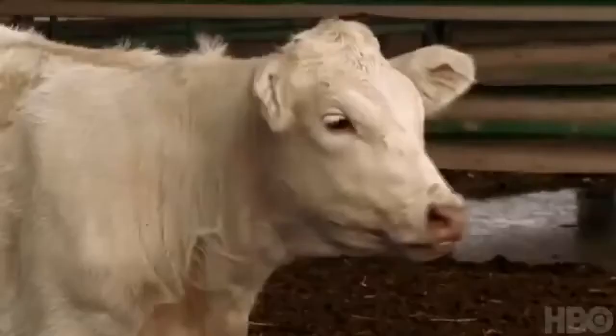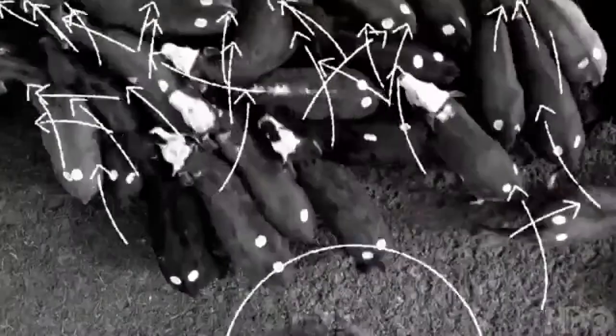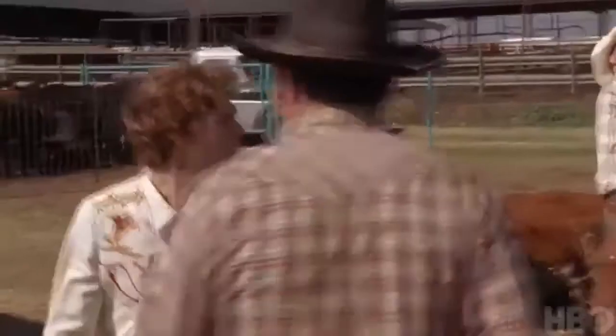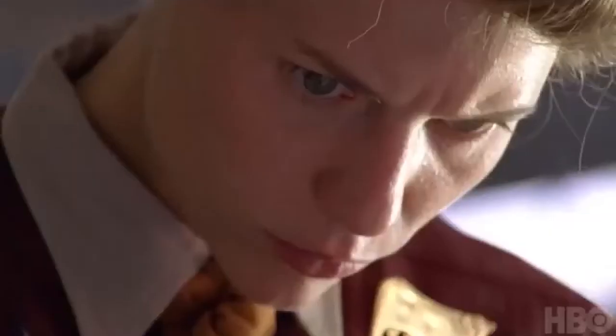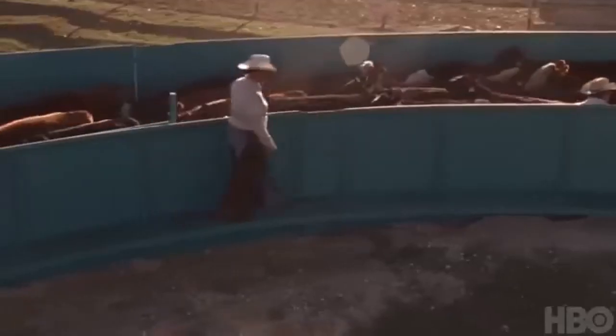She developed the squeeze chute, which gives cattle kind of a little hug. She can see a chute just as cattle will, because that's something her autism allows her to do. And the curved alleyways, the curved loadout, and those kinds of systems. So what seemed to be a detriment became a tremendous asset for the cattle business.